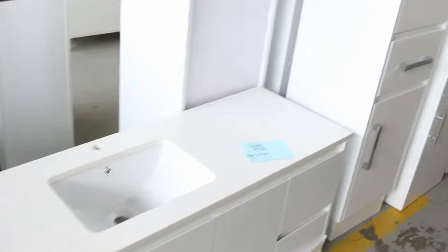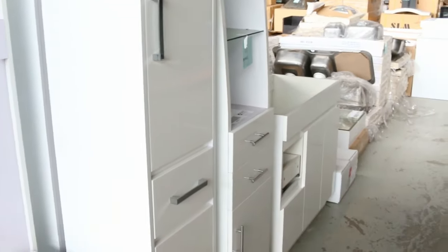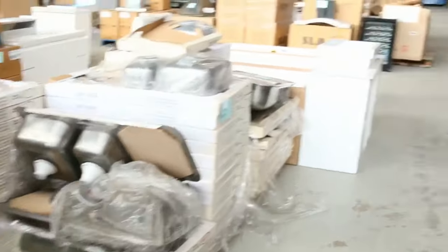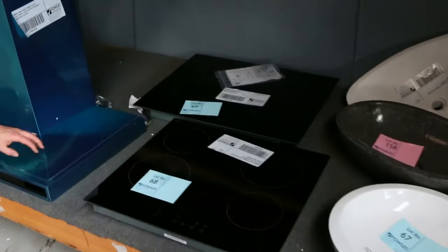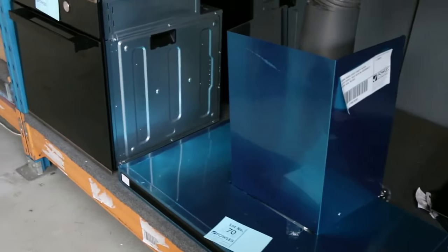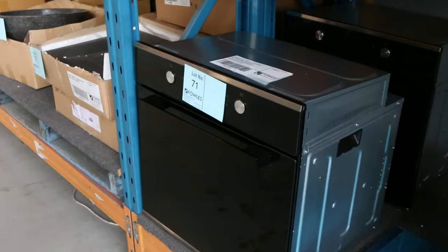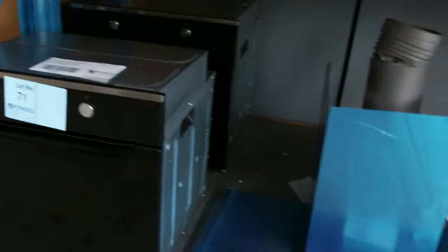All unreserved — lot 410, 409, 408, could be multiples on those, but $1 no reserve on all of those. Flipping across, I've got some glass and ceramic cooktops, ceramic glass cooktops, range hoods, ovens — all unreserved. We'll kick them off at $1 and see how they go, so if you're looking for cheap kitchen appliances, that is going to be them.